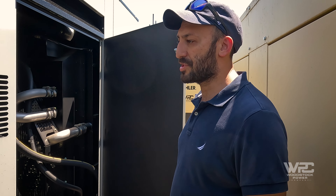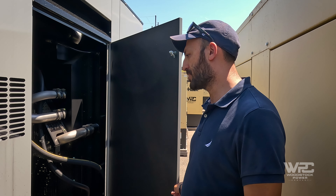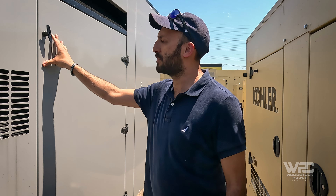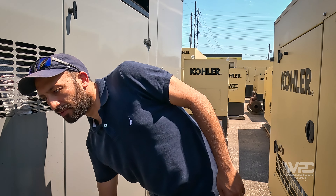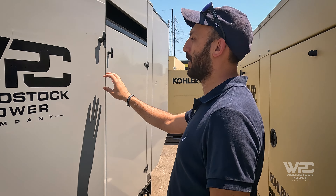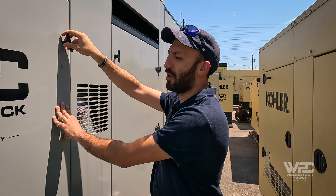Obviously budget was a huge thing for these guys. Being able to get them a generator at a budget that was easy on the pocket was good for them too. We'll do a little walk around and hopefully you guys can come along for the ride. It's a culmination of maybe a year and a half of hard work, so very excited for tomorrow when this generator gets rigged up onto the roof.